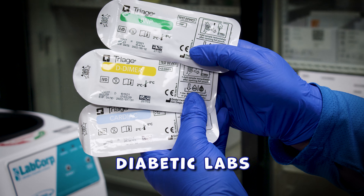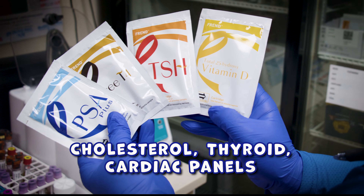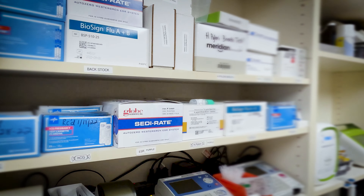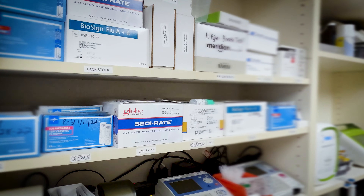We perform common blood tests like complete cell counts, liver and kidney diagnostics, diabetic labs, cholesterol, thyroid, cardiac panels, and so much more.